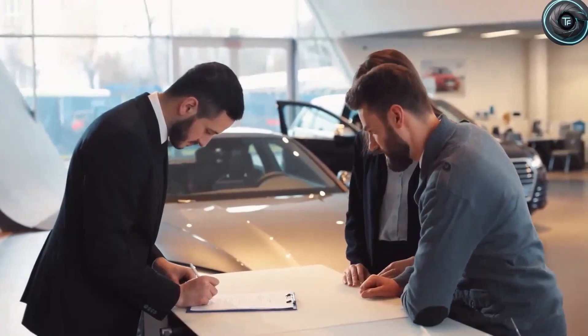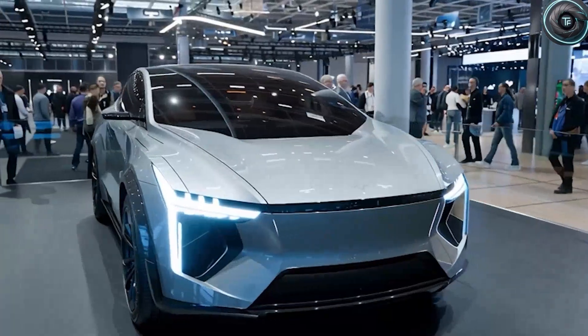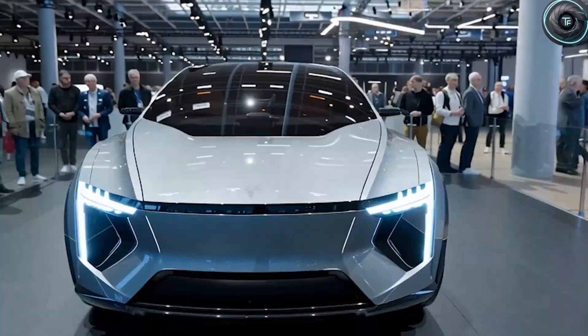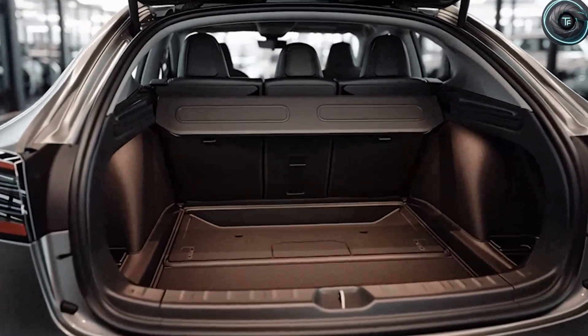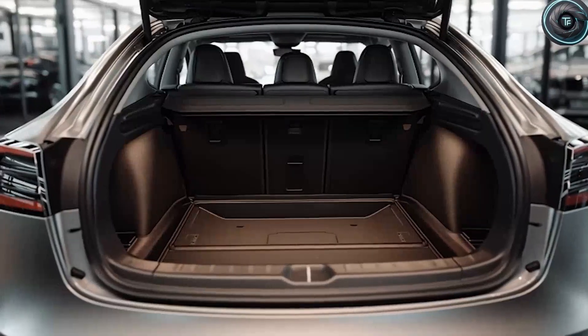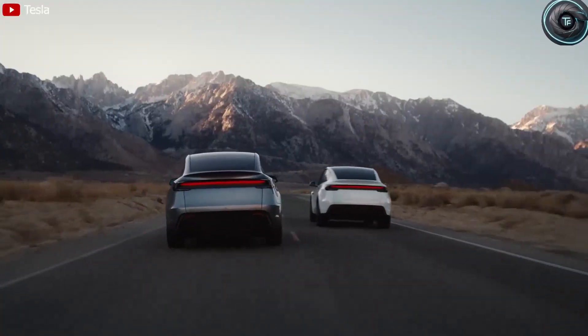And there is one more advantage people forget: resale value. Most cars lose 50 to 60% of their value within 5 years. But because of its durability, the Model 2's depreciation may be as low as 15% — that's an extra $4,000 to $6,000 back in your pocket when you trade in or sell.